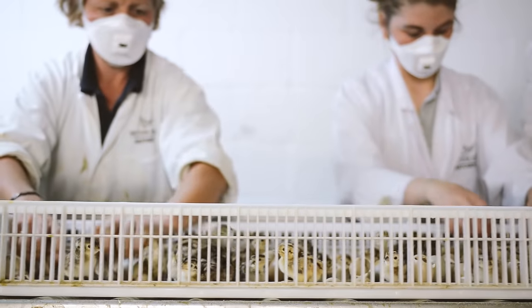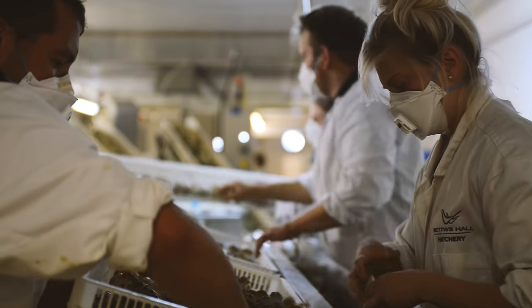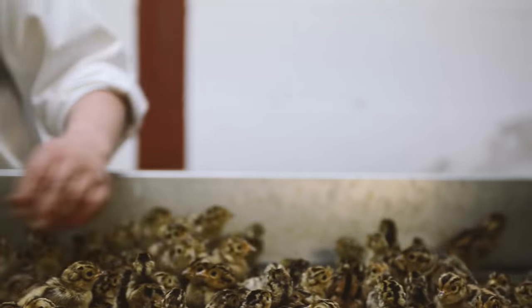Hatching baskets are put onto a roller table and the chicks are placed manually onto an elevator which leads straight on to the large grading table.